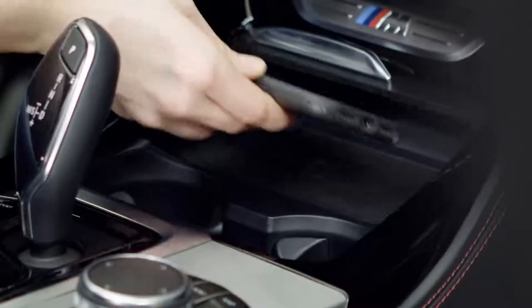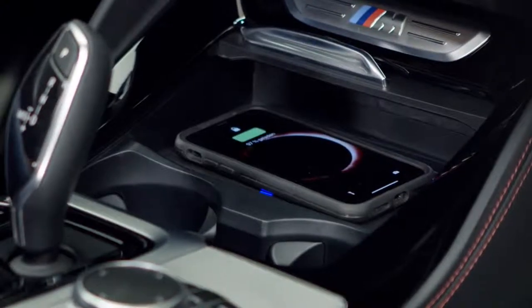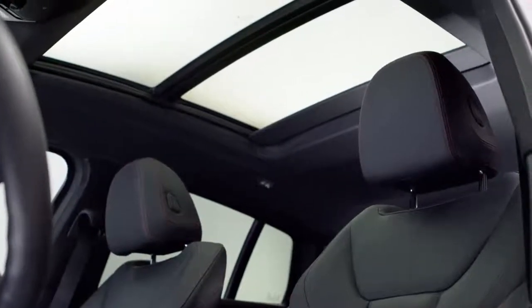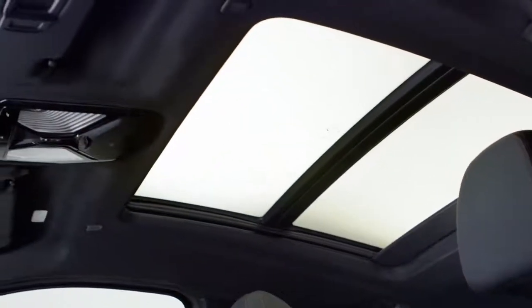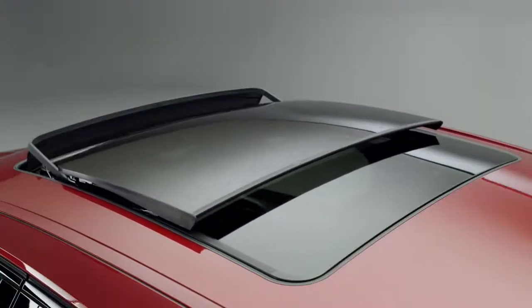A further addition is the wireless charging pad for appropriate smartphones and the new Wi-Fi hotspot for the passengers. And last but not least, there's the large optional panorama glass roof that reaches over the rear passenger's area, making the passenger cabin appear brighter and more spacious.